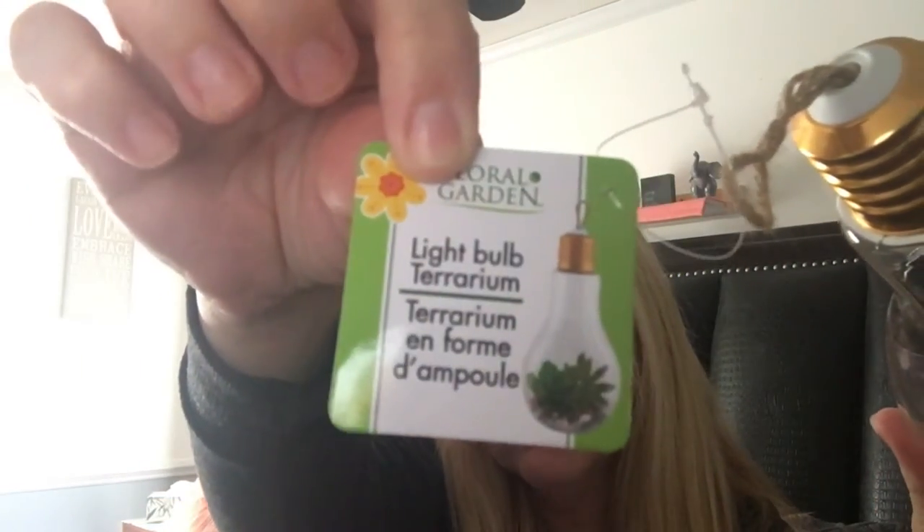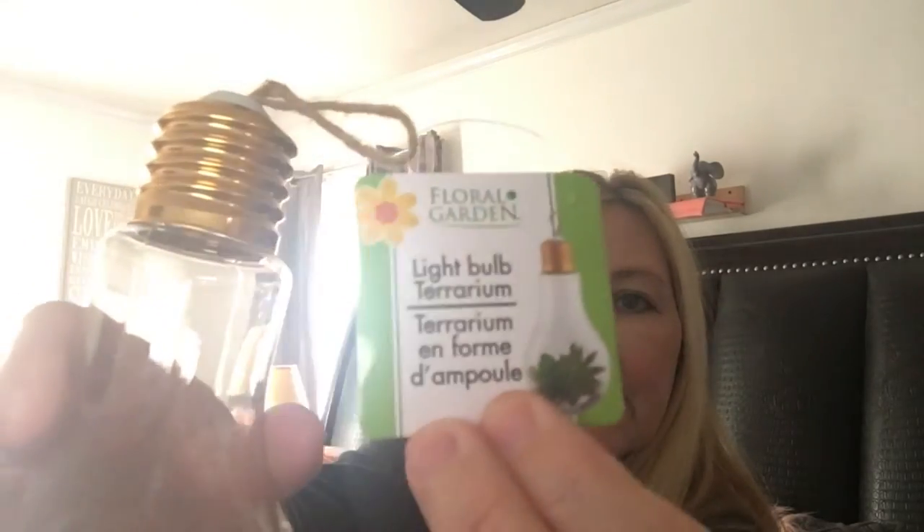I got two glass orbs and I'm going to make a bird feeder out of one — I'll put bird seed in it and hang it out back once spring hits. The cashier at Dollar Tree mentioned she's going to make a terrarium with hers, using glow-in-the-dark stones and succulents to hang on the patio. I thought that was a really cute idea. I do love having bird feeders out, and I already have hummingbird feeders.